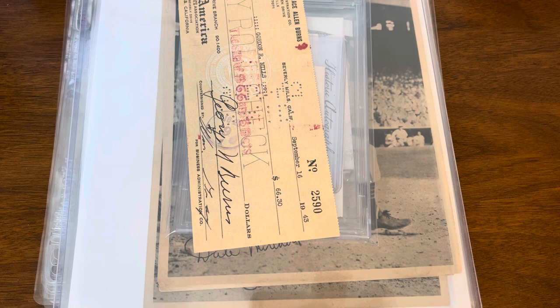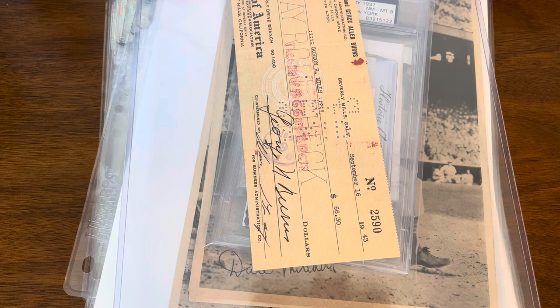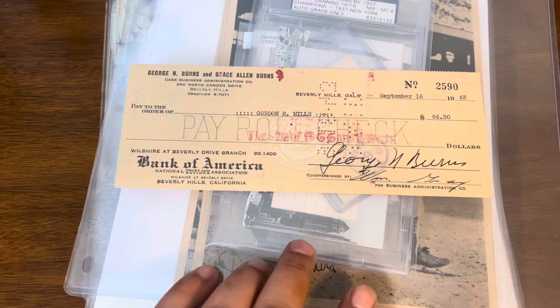Welcome back. I have some oversized items I've been accumulating from various sources — items I've gotten in person at my LCS, on eBay, and via Facebook, so a nice little variety of things. The vast majority is for my PC, although there are a couple of things I will likely be selling.